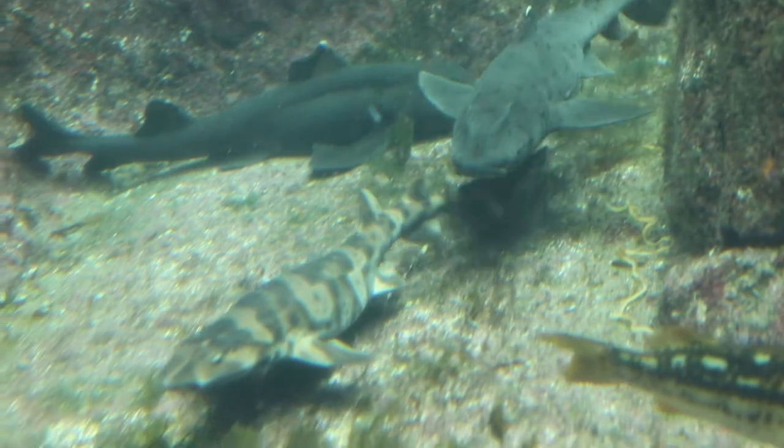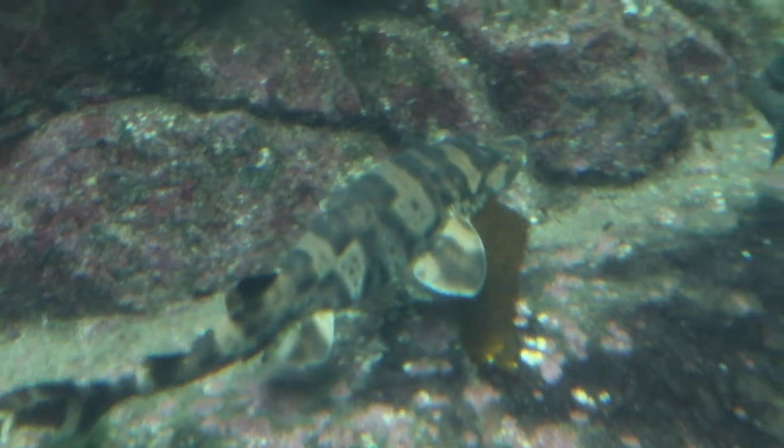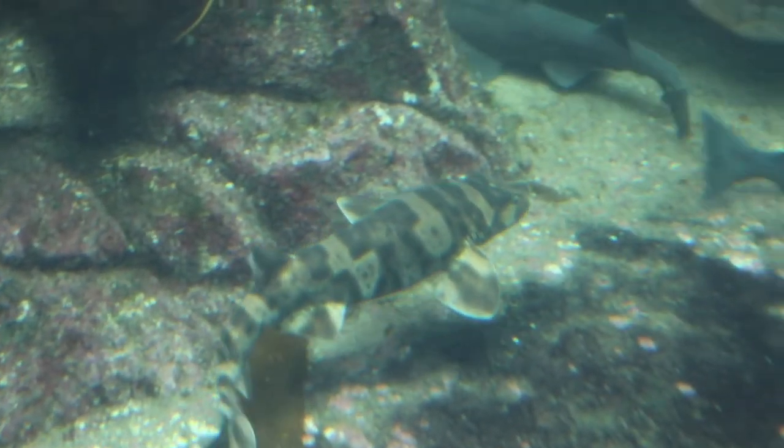This one in particular probably comes from a swell shark. Swell sharks can be found in the shallow waters of California and the Mexican Pacific.